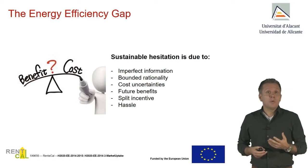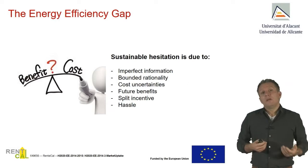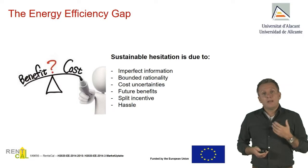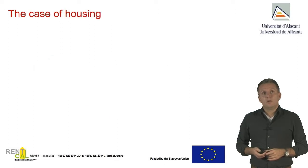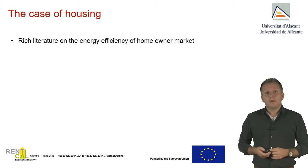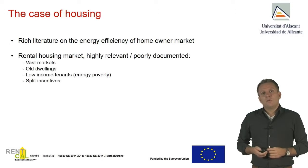It's very important that we know what the benefits are, because these benefits are what people will take into account when deciding to take the step. One of these benefits is the rental premium — how much can a landlord increase rents after energy efficiency improvements? We know the costs have been incurred; will there be enough benefit from a higher rent to justify that step? In the housing literature there is a lot of work on owner-occupied houses, which is typical and well documented because we have transaction prices and vast data. For rental, it's different — we don't have a lot of literature on rental.